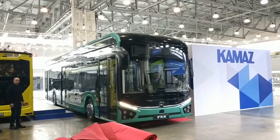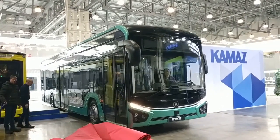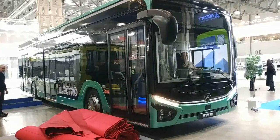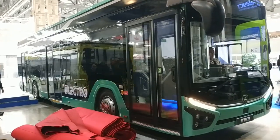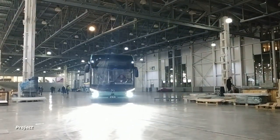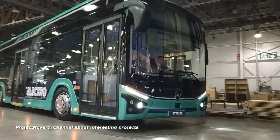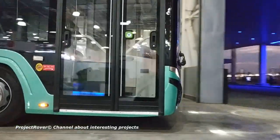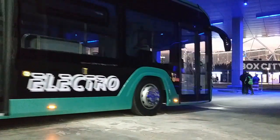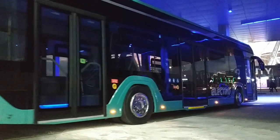Another promising electric bus at the GAZ Group stand was the experimental Citimax 12 with a capacity of 85 passengers. This is a classic urban electric bus — 12 meters, 3 doors, with a completely low floor level throughout the cabin, and a power reserve of 200 km on one charge. This model is interesting as the first in a promising family of buses and electric buses from the GAZ Group, with future modifications of different lengths, capacities and power units planned.